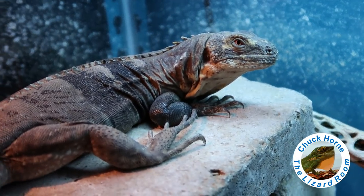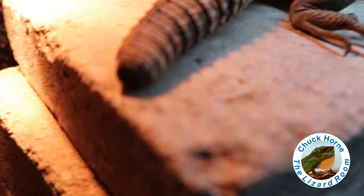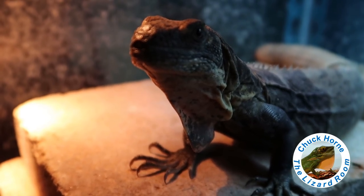We got Lucky — Lucky the spiny-tailed iguana. He's ready for some bugs, which I'm going to give him momentarily.